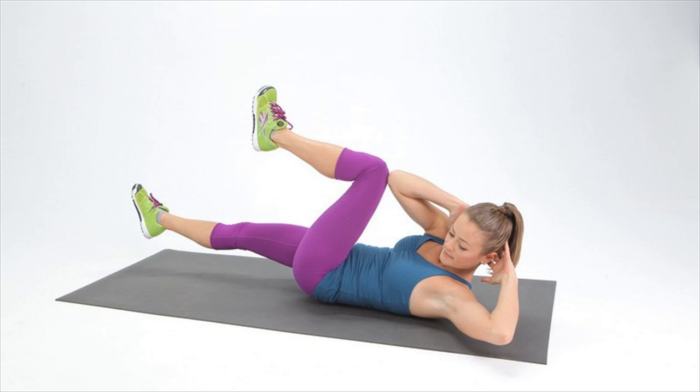Most people who are desirous of losing fat and building abdominal muscles, or the proverbial six-pack abs, do not know the differences between crunches and sit-ups, and many even think them to be the same. However, this is not true, and this article attempts to highlight the differences between these two different exercise sets meant to get rid of abdominal fat.